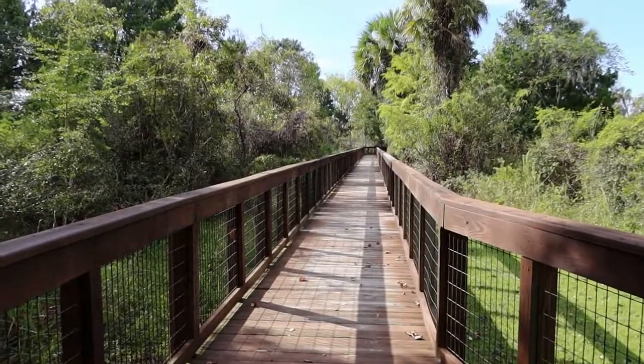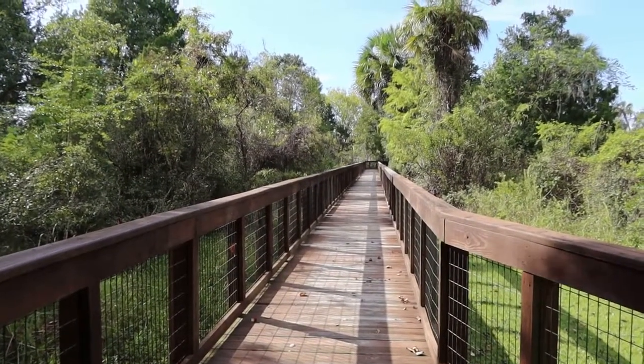So it looks like if you keep going from this point, the boardwalk dead ends, so we're going to head back out. Alright guys, so we had an amazing time here at Three Sisters today — definitely a different perspective. But let me tell you, it's pretty hot, so it's so tempting to want to get in that water today.